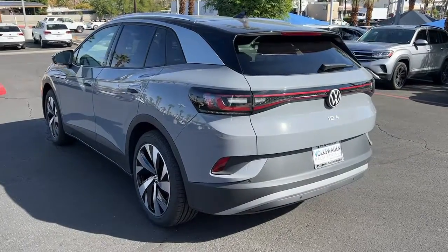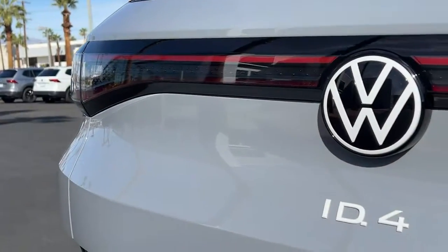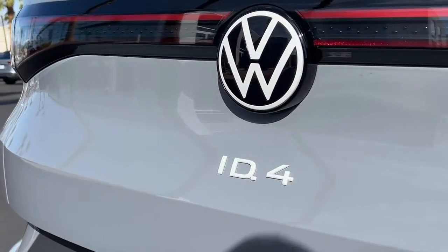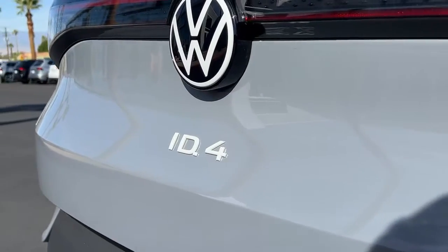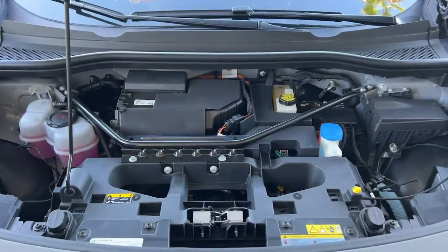The following are some of this vehicle's highlighted options: navigation system, keyless entry, satellite radio, power passenger seat, power lift gate, fog lamps, dual zone AC, power driver seat, alarm, and heated front seat.